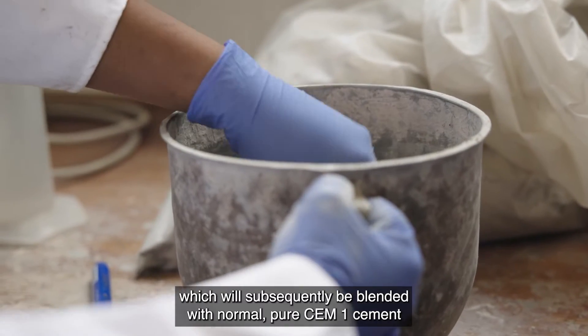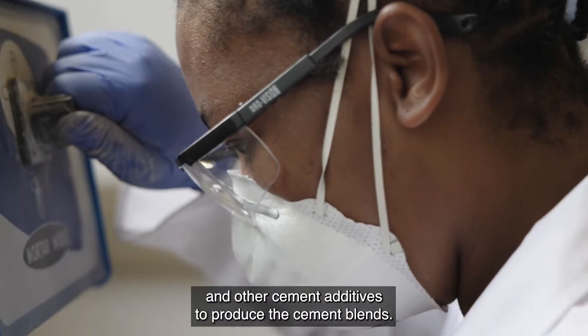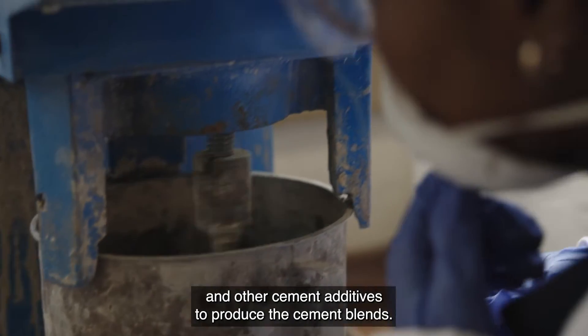The metakaolin will subsequently be blended with normal pure CEM-1 cement and other cement additives to produce the cement blends.